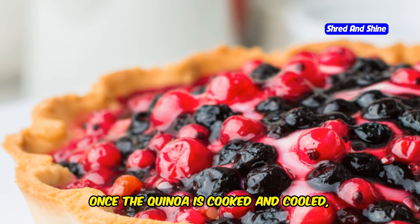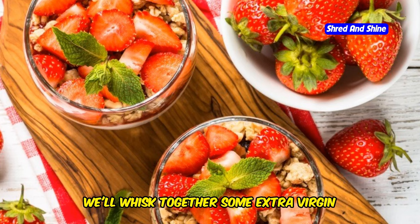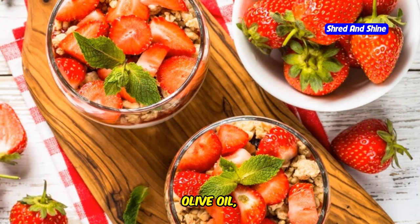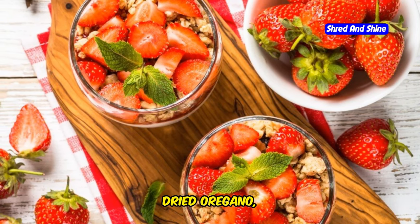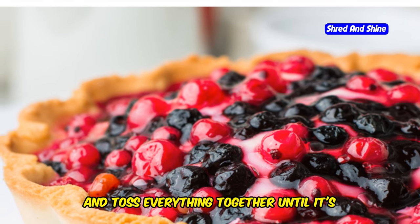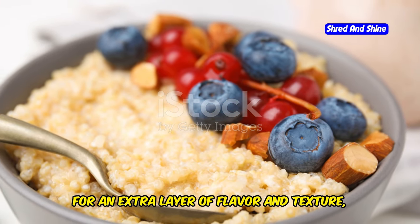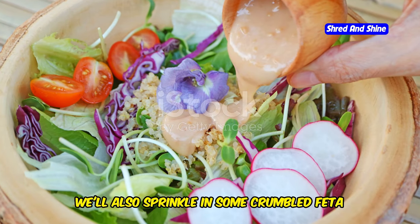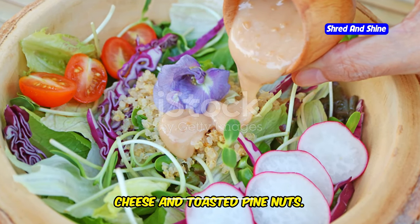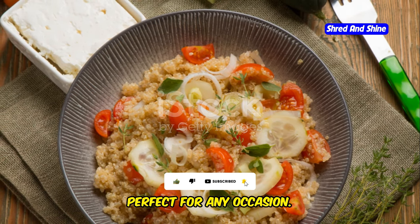Once the quinoa is cooked and cooled, combine it with the chopped veggies in a large bowl. For the dressing, whisk together some extra virgin olive oil, lemon juice, minced garlic, dried oregano, salt, and pepper. Pour the dressing over the quinoa salad and toss everything together until well coated. For an extra layer of flavor and texture, sprinkle in some crumbled feta cheese and toasted pine nuts. It's a refreshing, nutritious, and incredibly satisfying dish that's perfect for any occasion.